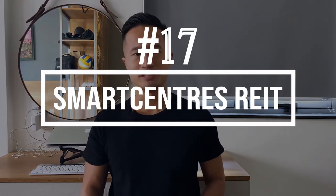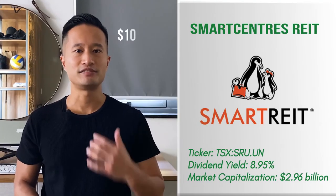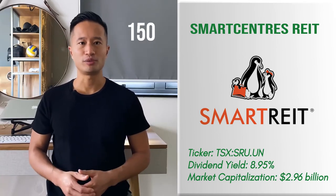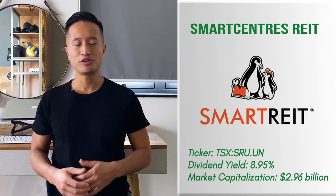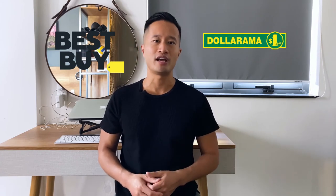Number 17: Smart Centres REIT. This REIT is one of the most substantial and fully integrated REITs trading on the TSX. The company has an excess of $10 billion in assets. With over 150 properties spread across the country, it has roughly 34 million square feet in leasable space. The REIT's clientele consists of heavy-hitting retail companies like Best Buy, Dollarama, and Walmart. It has a high payout ratio but a sustainable one due to its high-quality tenant base.